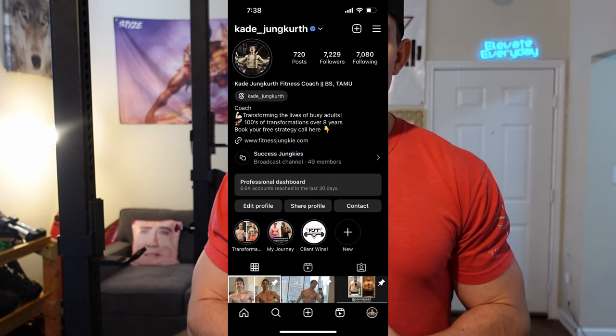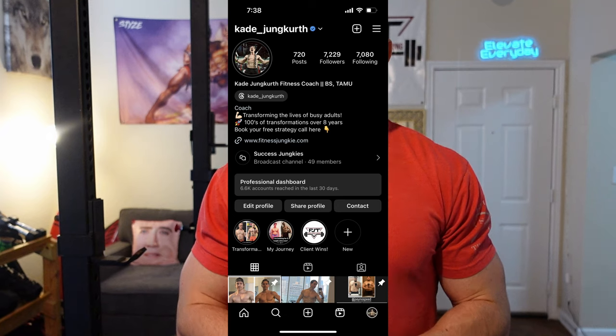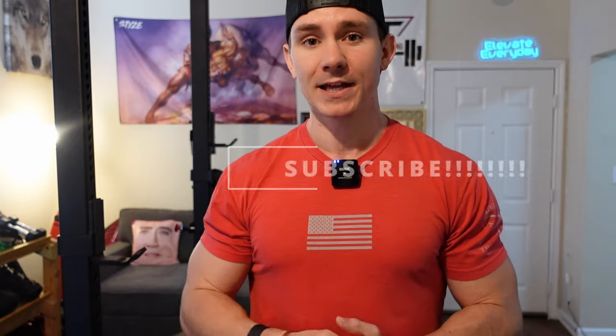If you still feel like you need help, more information, or more accountability to execute on these goals, I'm helping people transform their body and their lives every single day. Message me on Instagram, send me 'transform,' and I'll send you more info — I've even got a free course I can send your way. Put this stuff into action right away. On the Elevate Everyday podcast and my YouTube channel it's all about putting this stuff into practice in your life.